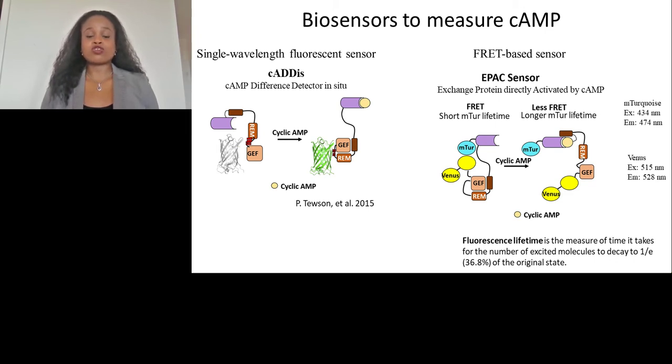FRET is a phenomenon in which there is a transfer of energy from donor to acceptor. In the absence of cyclic AMP, the donor fluorophore is very close to the acceptor fluorophore, so you have instances of FRET, resulting in a shorter lifetime. The donor in our sensor is mTurquoise. In the presence of cyclic AMP, once cyclic AMP binds to the regulatory region, the donor mTurquoise moves further away from our Venus fluorophores, and this results in a longer donor lifetime.